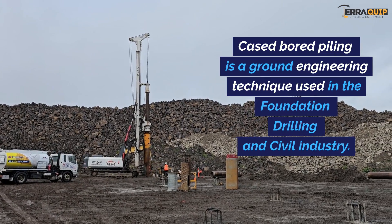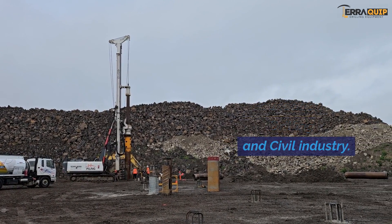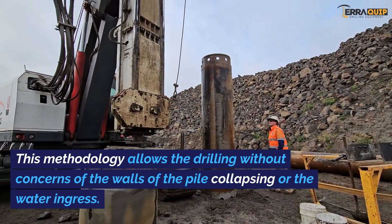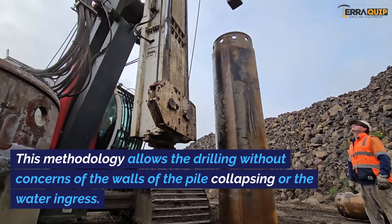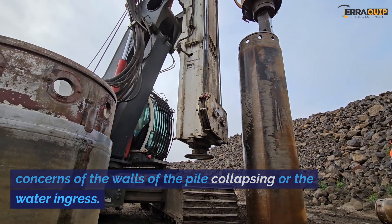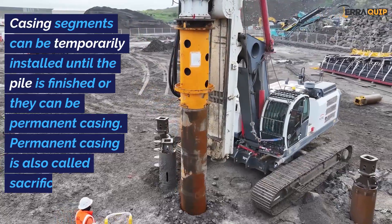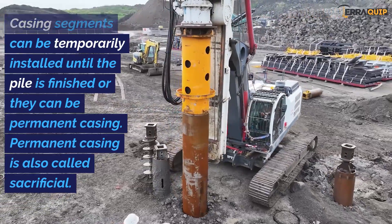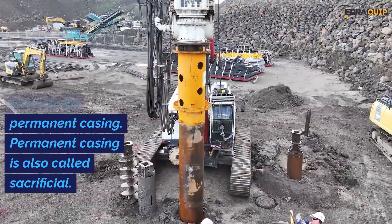Cased board piling is a ground engineering technique used in the foundation drilling and civil industry. This methodology allows drilling without concerns of the walls of the pile collapsing or water ingress. Casing segments can be temporarily installed until the pile is finished, or they can be permanent casing — also called sacrificial.